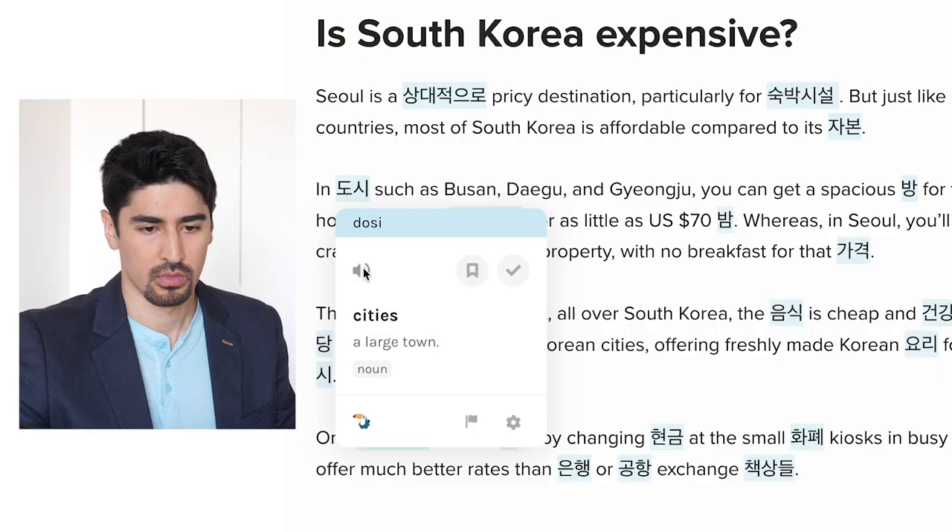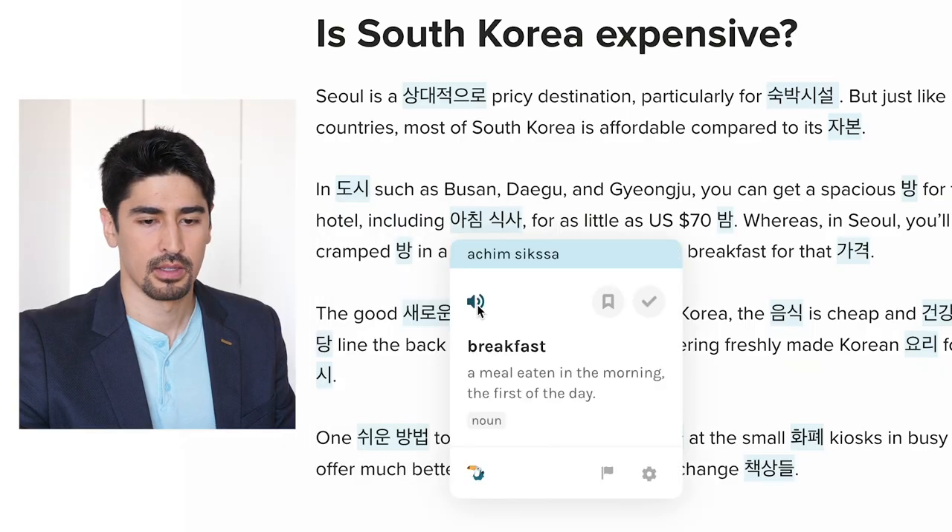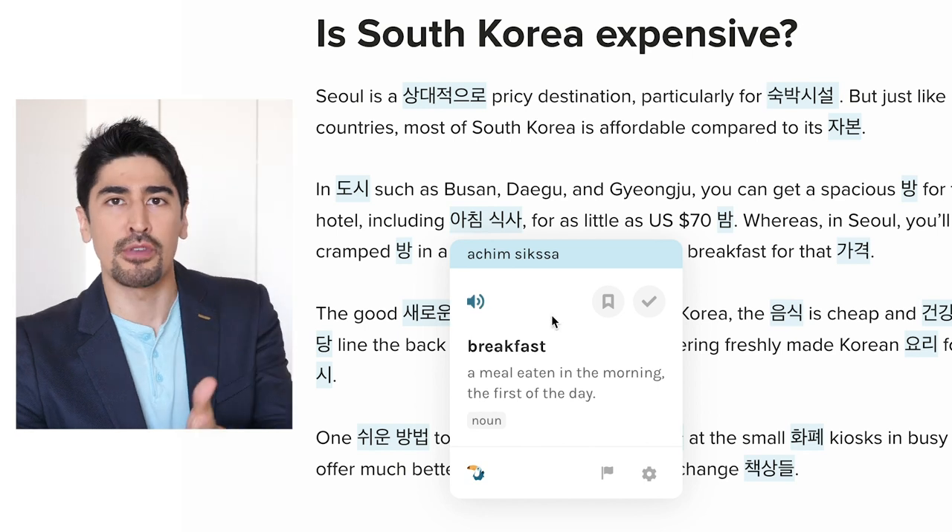You can listen to the words with Toucan's audio pronunciation, which I think is very important in any language, but especially Korean because I find it very tricky to pronounce.